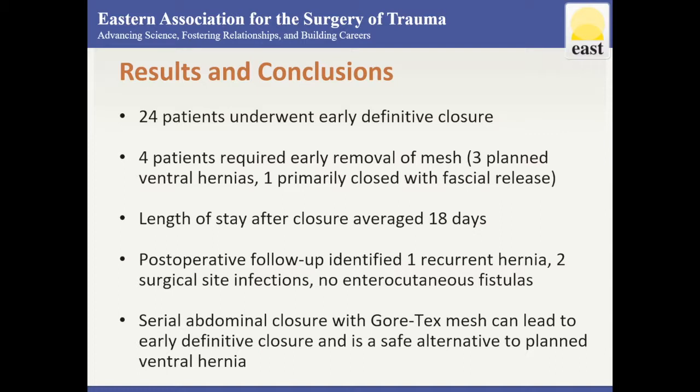The average hospital discharge was 18 days after closure. Postoperative follow-up identified one recurrent hernia not requiring surgery, two surgical site infections, and no intercutaneous fistula. Serial abdominal closure with Gore-Tex mesh led to early definitive closure in 89% of patients and was a safe alternative to planned ventral hernia.